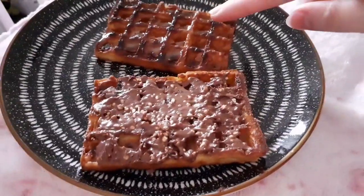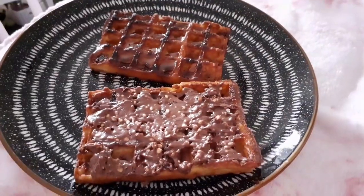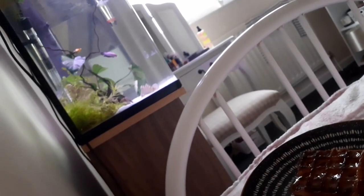This is what the waffles look like - I had honey on this one and Malteser chocolate spread on this one, and the Malteser spread is super yummy. I've also just fed my fish some bloodworms. Now I'm about to eat this, edit the video I just filmed, and drink my coffee.